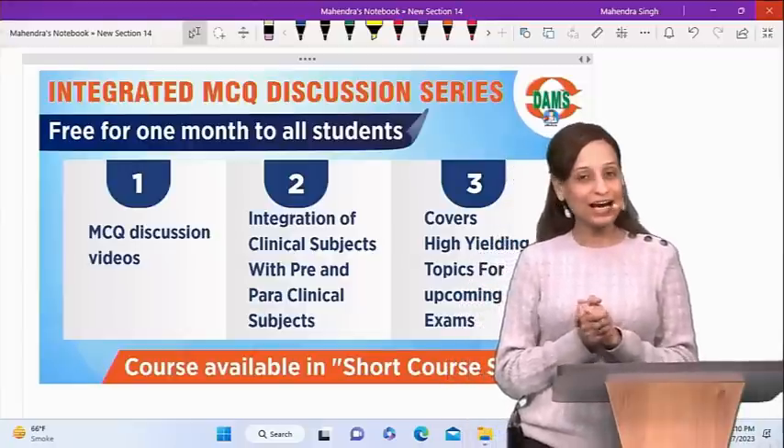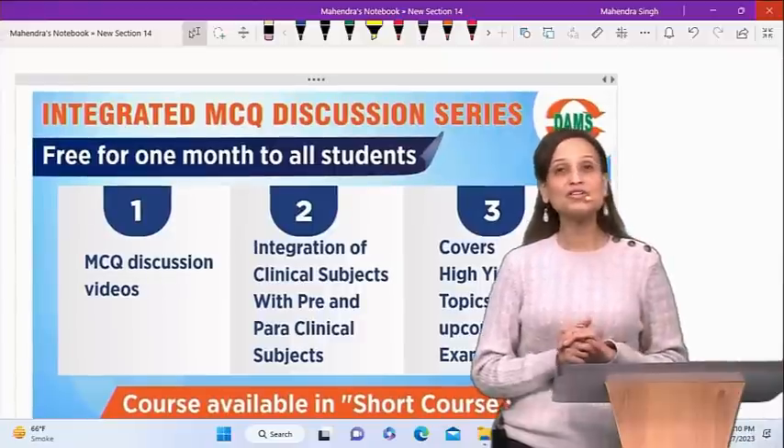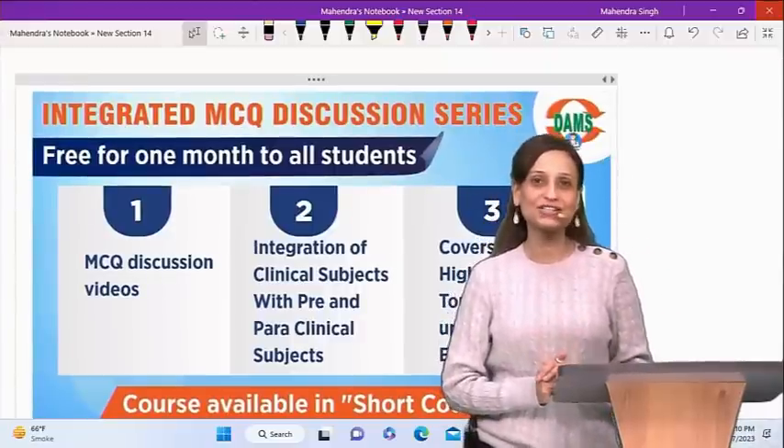We at DAMS have a special course on the eMedicos app, as you can see here, which is called the Integrated MCQ Discussion Series.